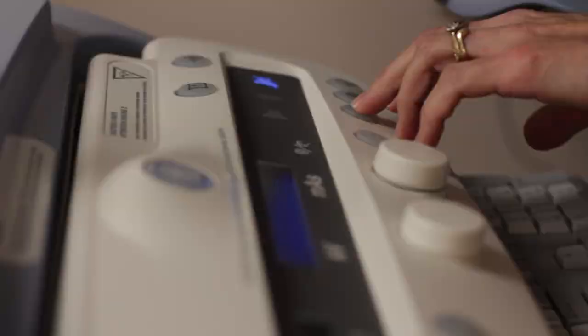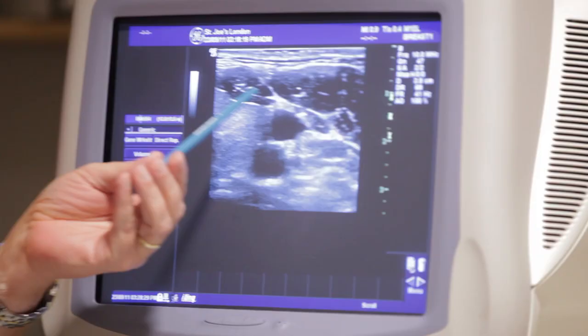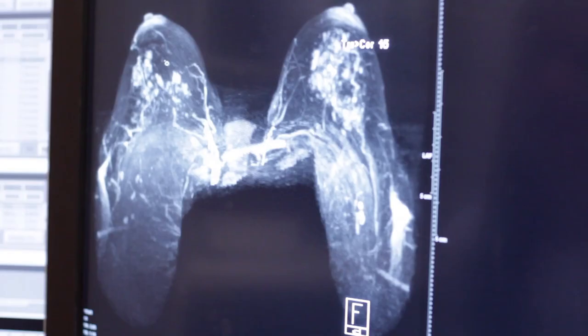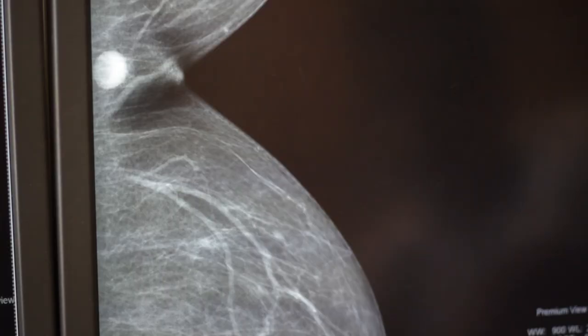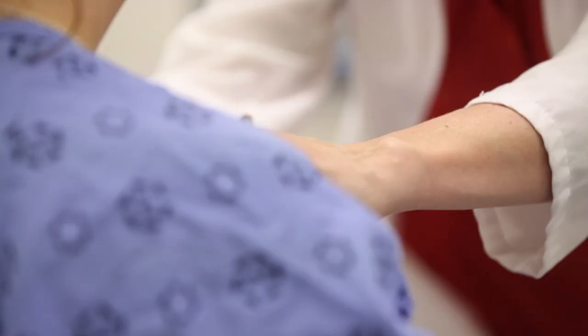Every year, our Breast Care Centre performs up to 25,000 mammograms, 7,000 ultrasounds, and over 2,000 biopsies, as well as 850 surgical procedures. Our innovative approach of combining breast imagers and surgeons in one location reduces wait times for women by several months.